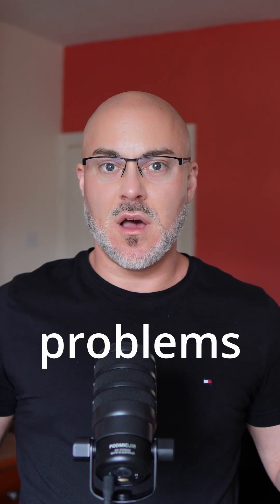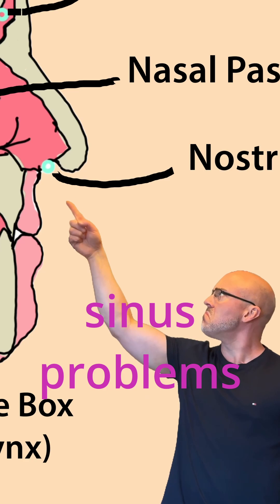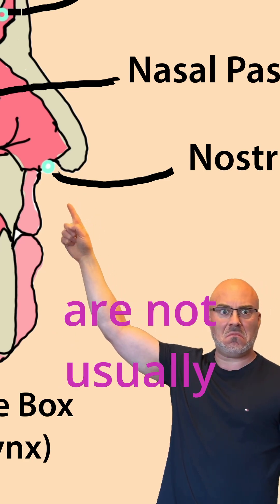Chronic sinus problems are horrible — I know from personal experience. I'm going to show you how to fix your sinus problems naturally, as medical treatments are not usually effective long term.